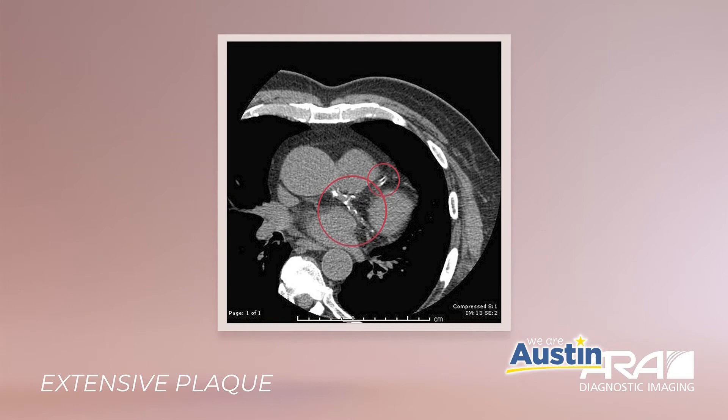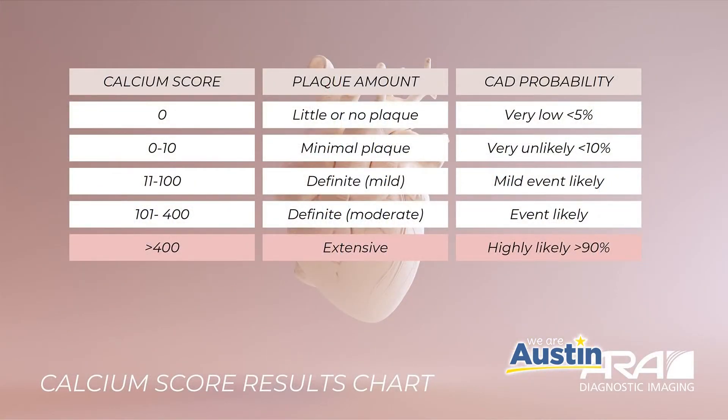After this exam, patients receive a report with a score reflecting their level of plaque. Here's the scale that radiologists use to classify the level of plaque buildup in coronary arteries. The scale goes from zero to 400. Zero indicates a very low risk of heart attack from plaque buildup; over 400 indicates a greater than 90 percent chance of having a heart attack. ARA radiologists share this with you and your medical provider so that you can make more informed decisions about when to take appropriate steps to prevent a heart attack.